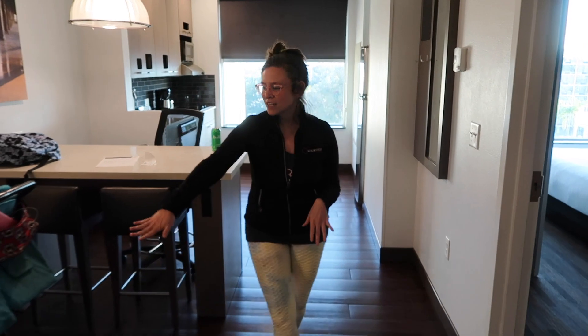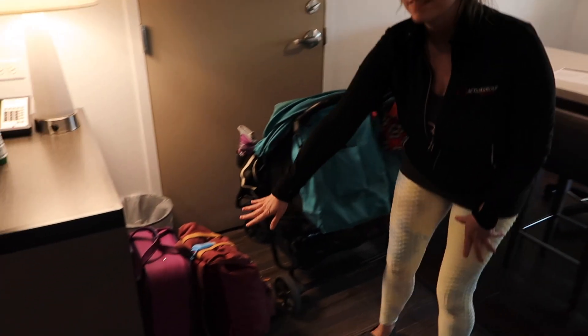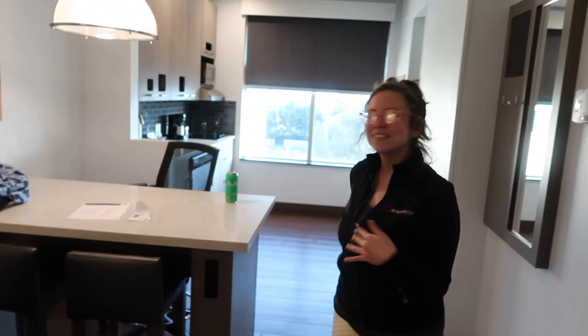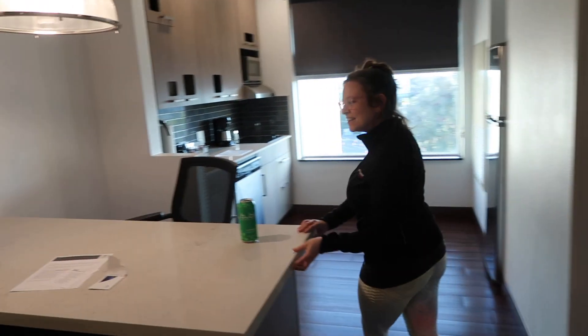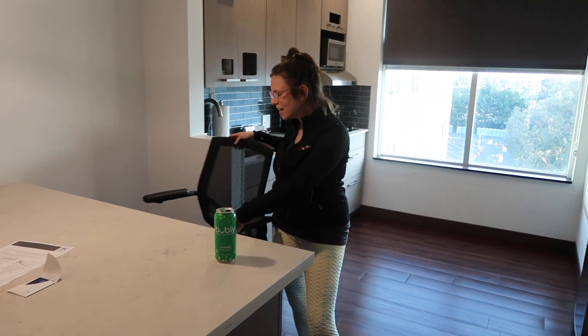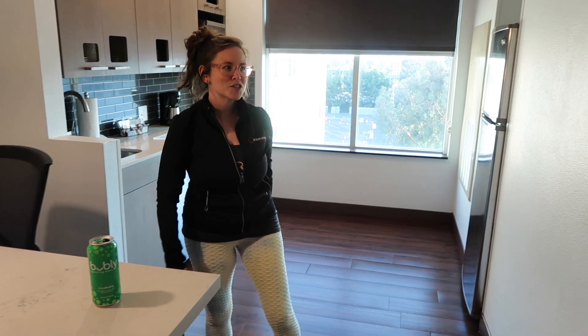And then if you come a little further, there is some storage down over here — there are our bags. Storage right there. And then you can come into this little dining area. There's like an island slash table with a nice office chair if you're working or something like that. There's a place to hang some of your things as well.